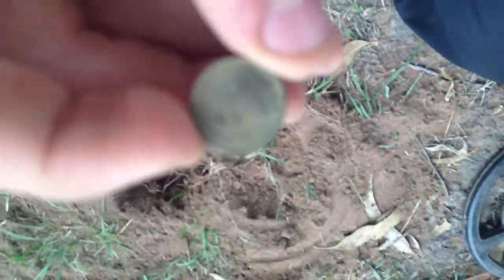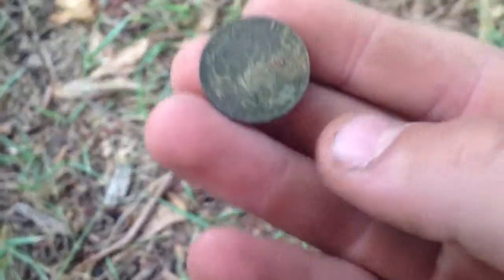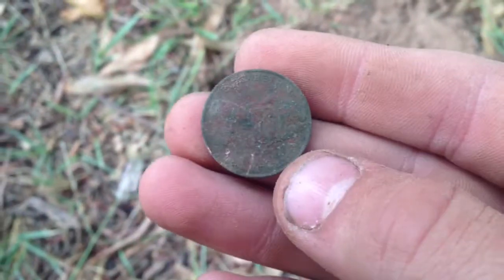Alright, we just found a one cent here. It's pretty cool. Alright, I think I found another two cent — a two cent anyway. Just see the date on it. Seems to be 1977.